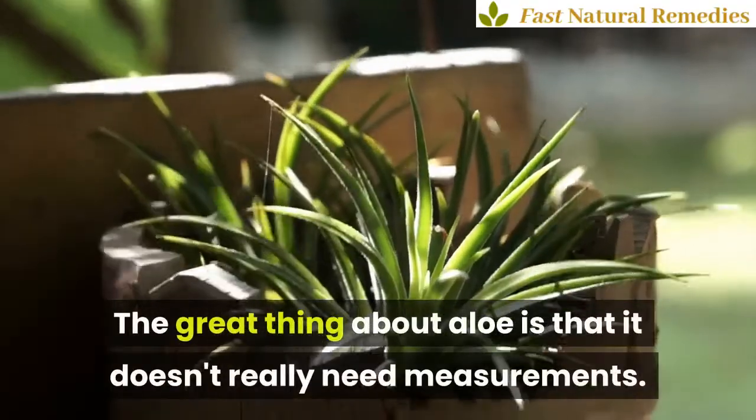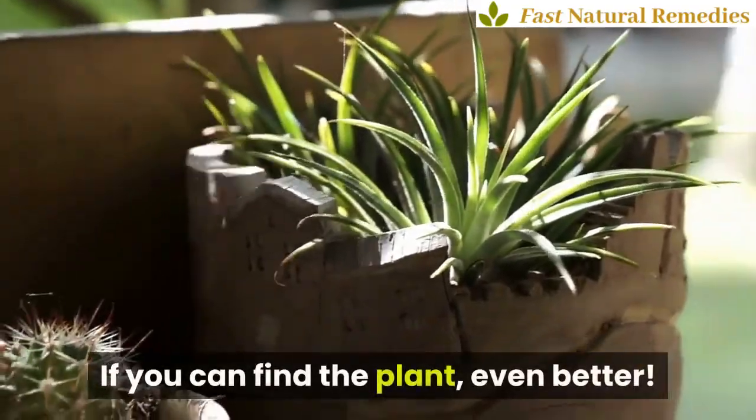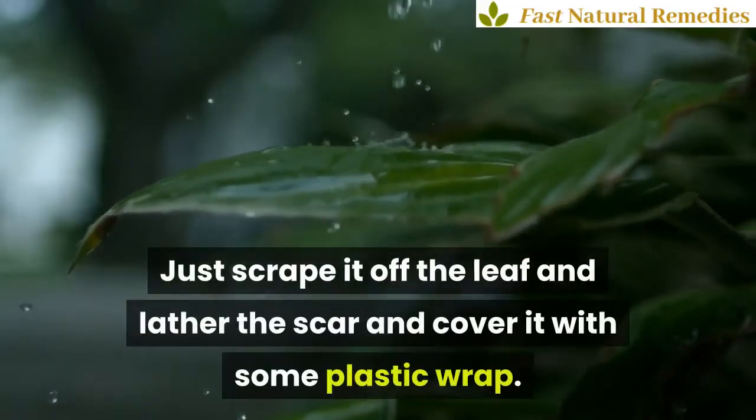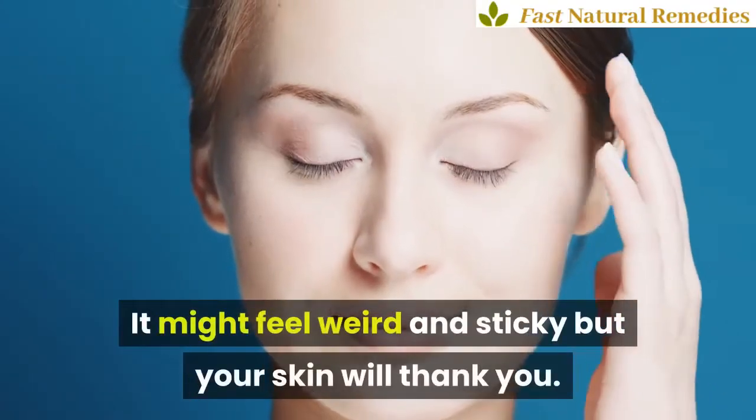The great thing about aloe is that it doesn't really need measurements. If you can find the plant, even better. Just scrape it off the leaf and lather the scar and cover it with some plastic wrap. It might feel weird and sticky but your skin will thank you.